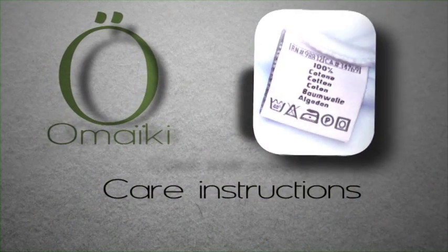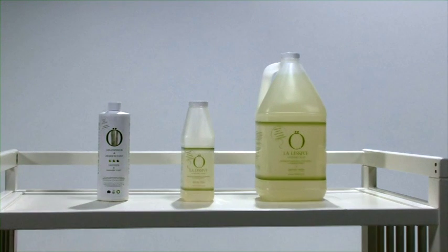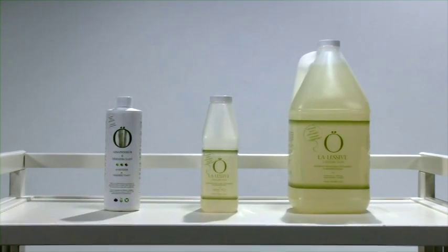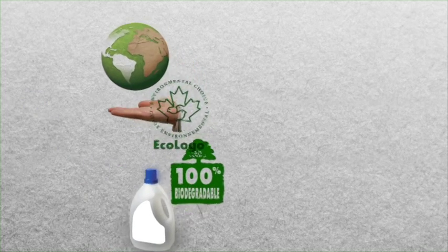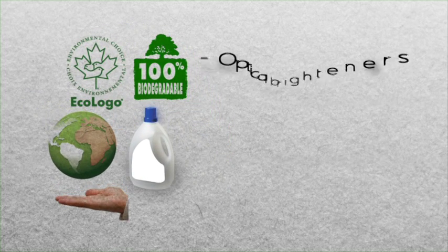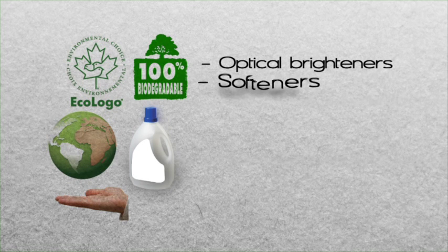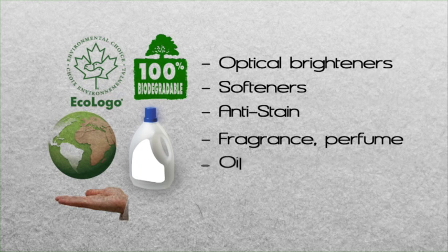We strongly recommend you use a mild, natural soap compatible with reusable diapers, such as our O-Laundry soap. In general, regular detergents and soaps contain agents that leave residue in reusable diapers. Words like organic, green, or phosphate-free do not necessarily mean free of residue-prone agents. As a rule of thumb, if the label uses wording such as optical brighteners, fabric softener, stain-resistant, fragrance, or oils, chances are it's a laundry detergent you should avoid.